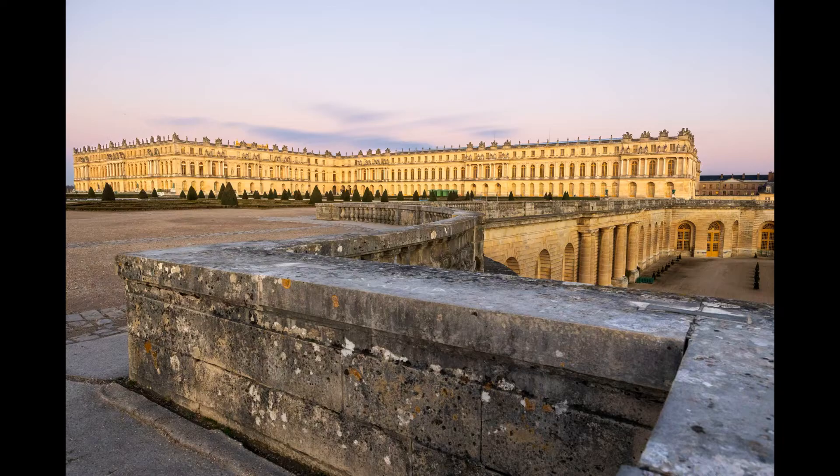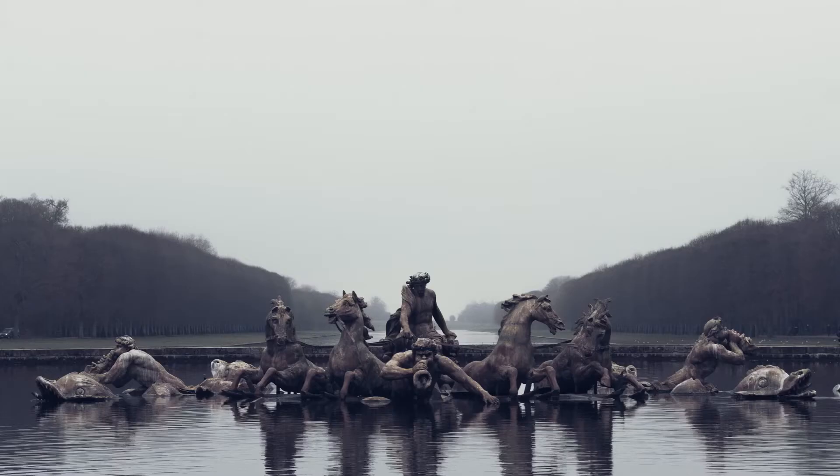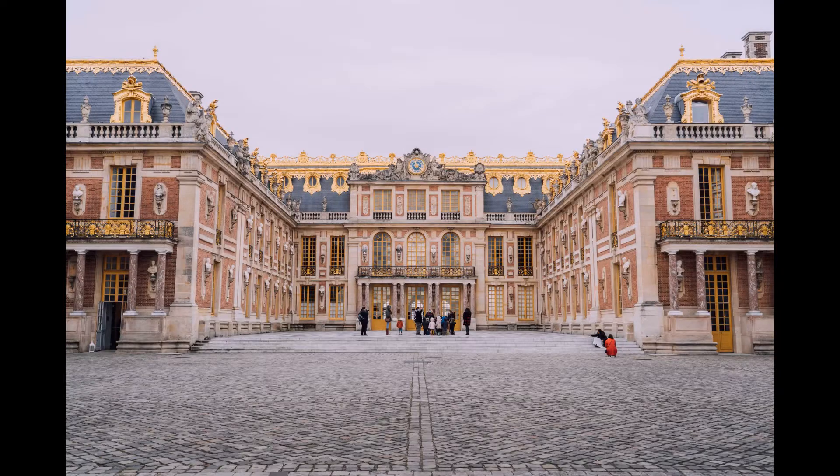The Palace of Versailles is open every day except Monday from 9 a.m. to 6:30 p.m. during peak season and until 5:30 p.m. during off-peak season. Admission costs €20 for adults, and the gardens are free to enter.